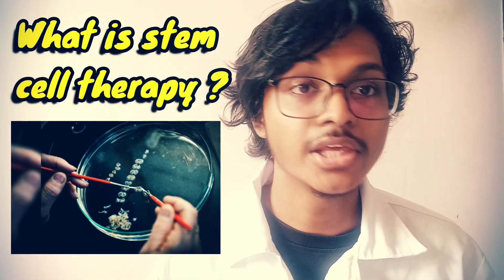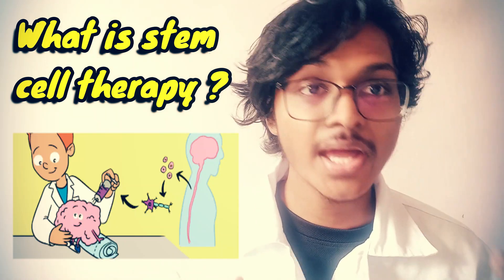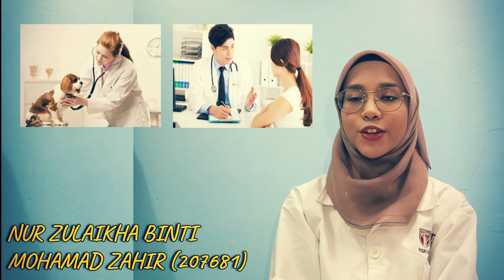What is stem cell therapy? Stem cell therapy, similarly known as regenerative medicine, promotes the repair response of diseased, dysfunctional, or injured tissue using stem cells. As you know, stem cell therapy can be used in veterinary or human medicine.